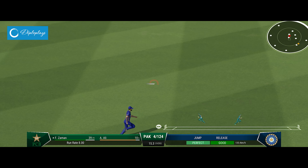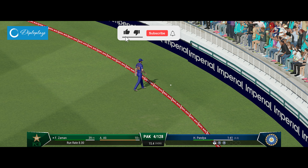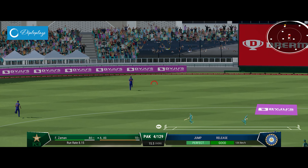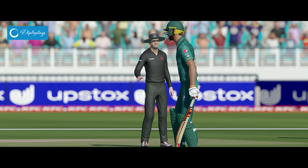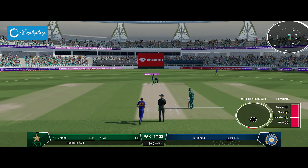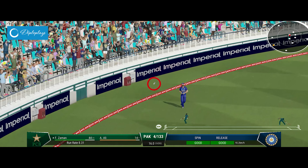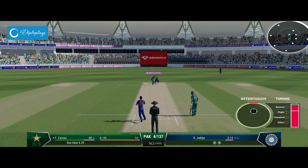Super shot. That went all the way up toward the grandstand. Timed that brilliantly. Onto the front foot early, placed it perfectly into the gap, timed it nicely for four more. Just perfection.